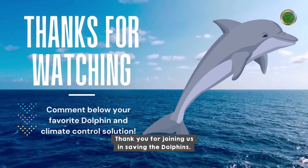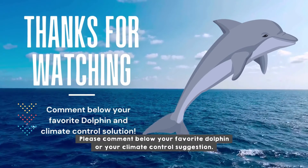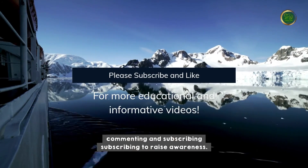Thank you for joining us in saving the dolphins. Please comment below your favorite dolphin or your climate control suggestion. Help out by liking, commenting, and subscribing to raise awareness.